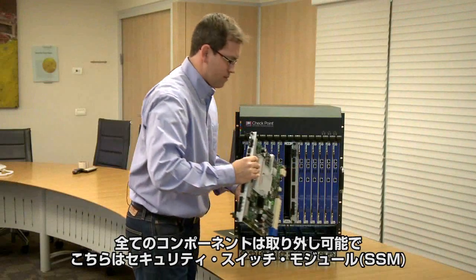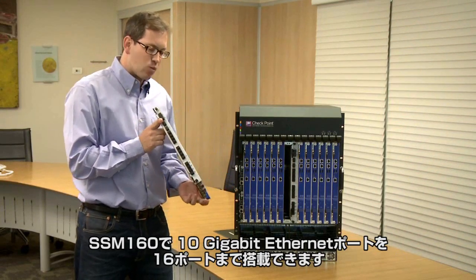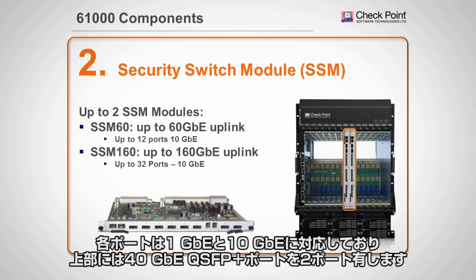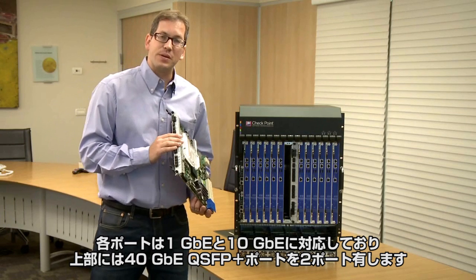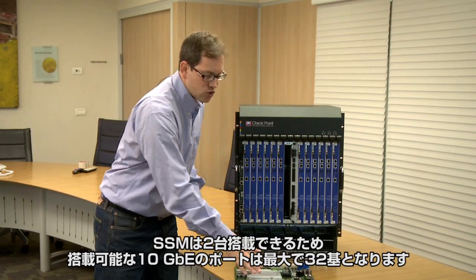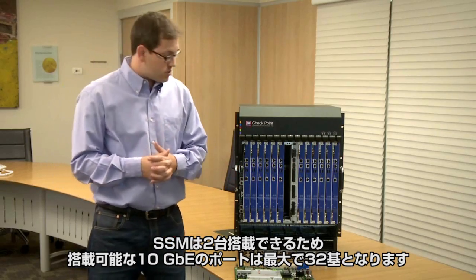All components are hot-swappable. This is the Security Switch Module, the SSM 160. It has up to 16 ports of 10 gig — either one gig or 10 gig — and two ports in the upper section of 40 gig QSFP+. If the network is not yet ready for 40 gig, a splitter can convert 40 gig in to four times 10 gig out, giving us up to 32 ports of 10 gig total.